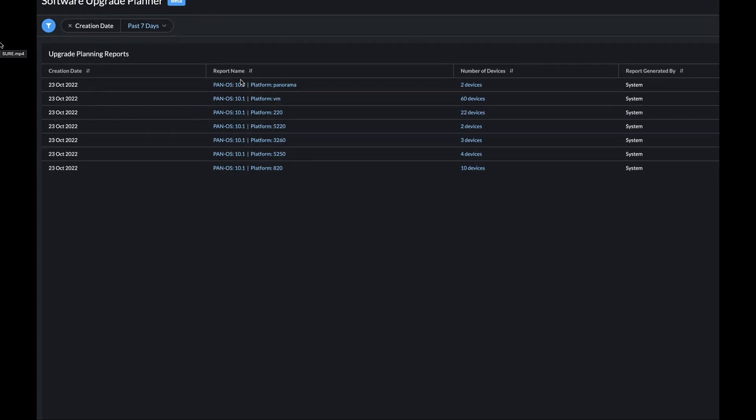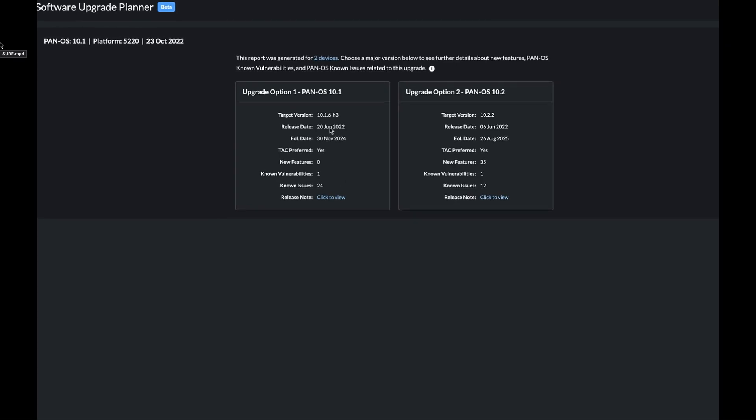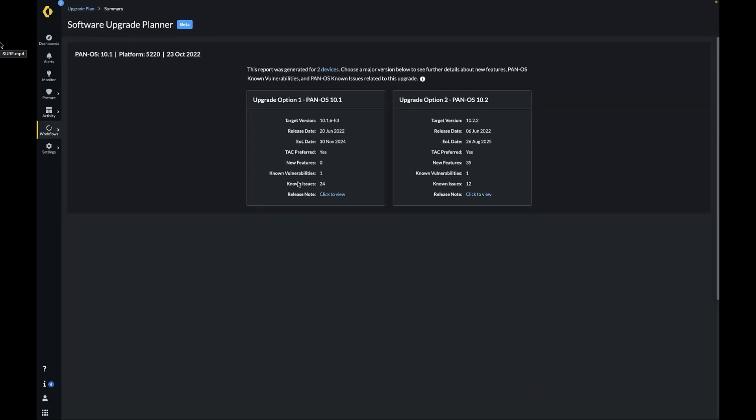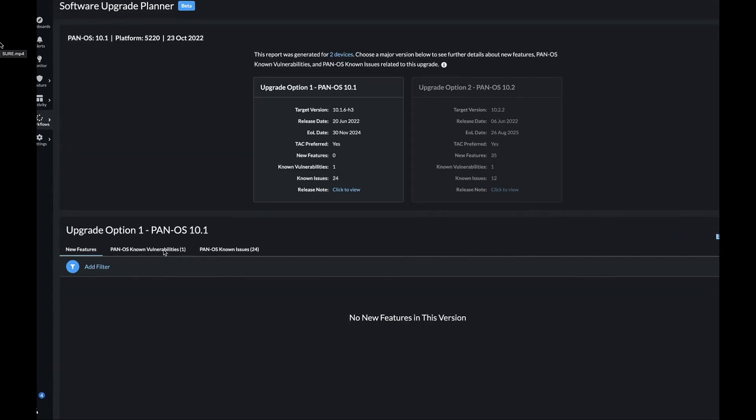The devices are first grouped by the major version of the software they run, and then further by the model of the device. The analysis figures out the best maintenance version in each of the supported major release trains for that group of firewalls. The recommendation considers several factors, analyzing the vulnerabilities and issues in the various suitable upgrade versions for the features enabled on the set of firewalls. The recommendation also flags whether it is currently a TAC preferred release, the number of vulnerabilities, and other software issues in the software version that might affect features the customer has enabled.